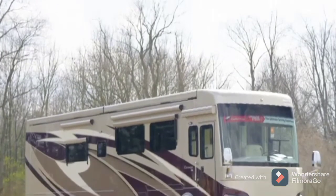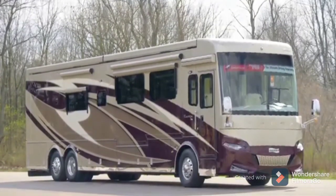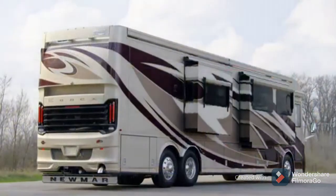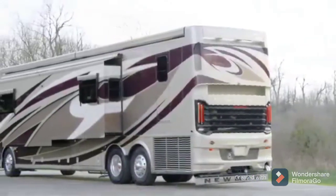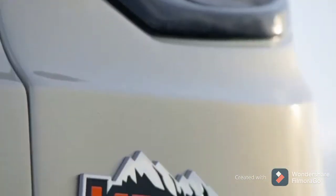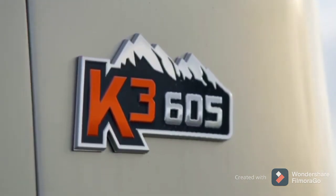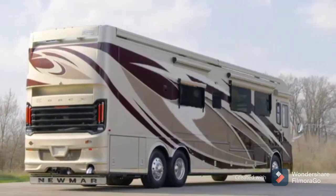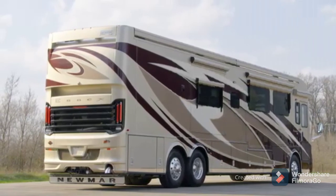For 2021, Essex is available in six floor plans, each 45 feet in length. Today, we've been touring floor plan 4533, which features three power slide-outs, including a full wall slide. Essex is built exclusively on a Spartan K3 chassis with a passive steer tag axle. A Cummins engine comes standard, offering 605 horsepower and 1,950 pound-feet of torque.